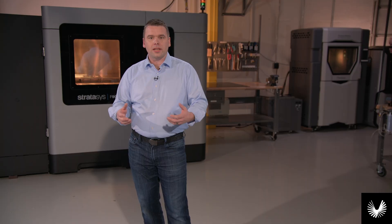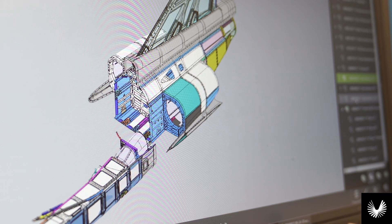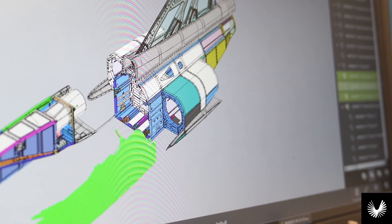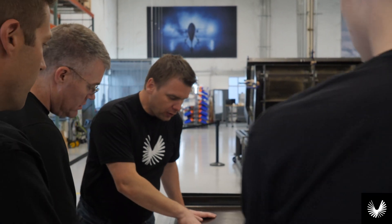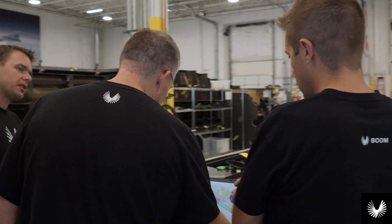I worked closely with Greg's team to make sure that our designs were producible and manufacturable with the available technology. We built our team with a few fundamental philosophies in mind. First, get it right in design. 80% of an aircraft's cost is locked in the design phase. Second, plan early and plan often. You cannot start design reviews too early, nor can you have too many of them.